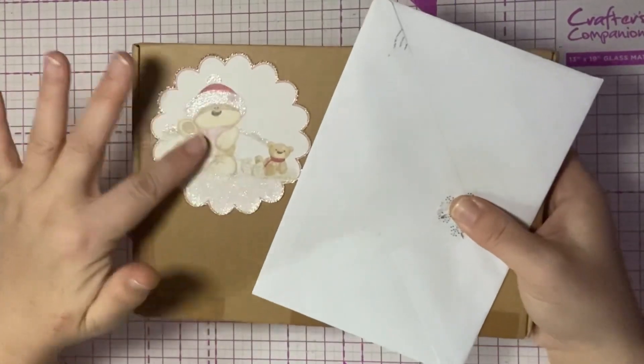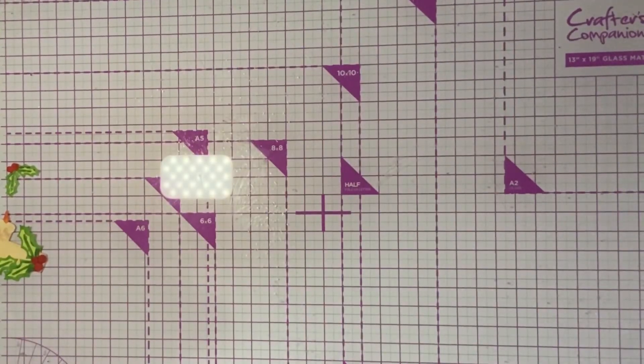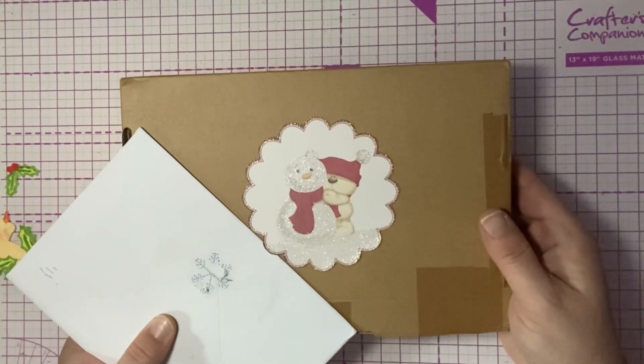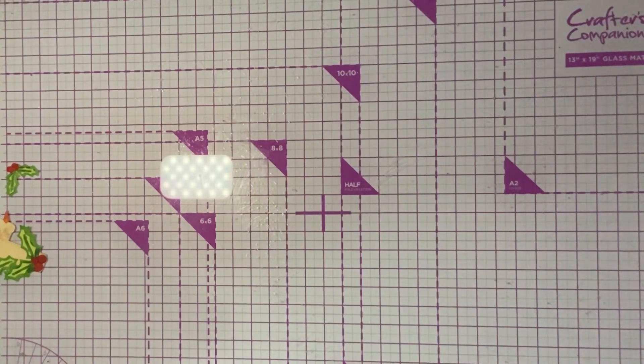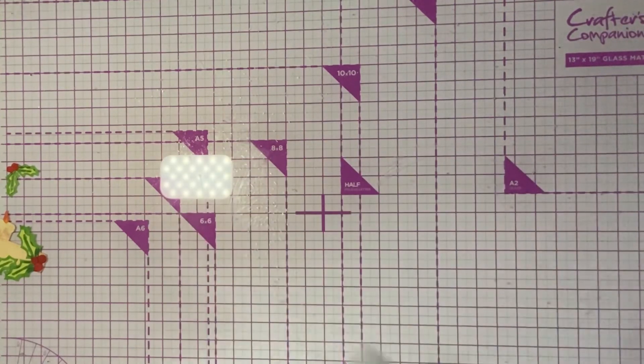Look how cute that is on the box — that's so adorable! And then there's one on the back as well. How cute is that? So adorable. I'm going to open the envelope first and I've got a gorgeous snowflake sticker — I don't know who this is from, it doesn't say.